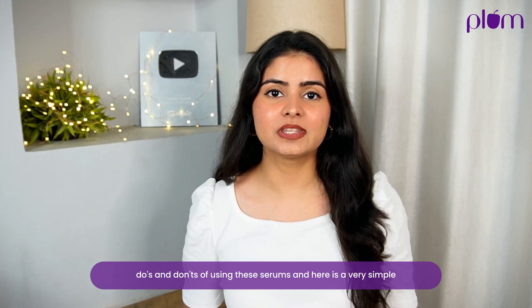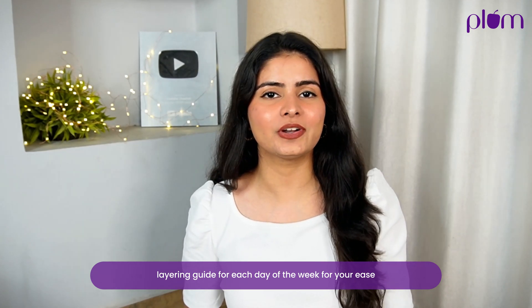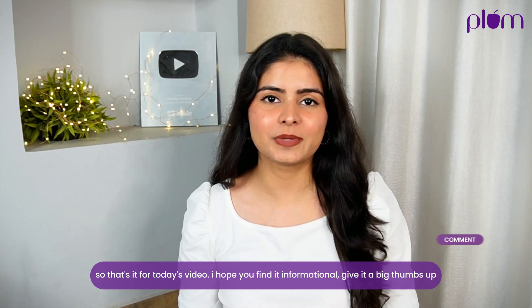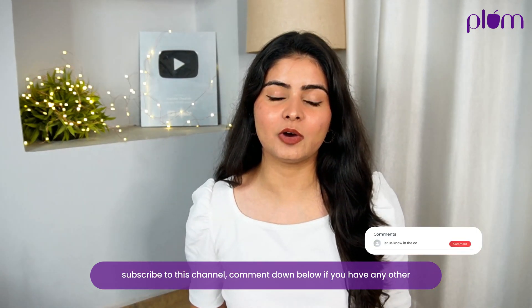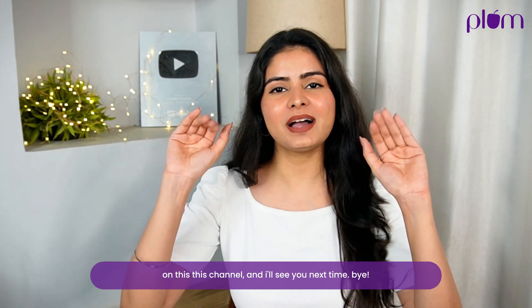So those were some do's and don'ts of using serums, and there's a simple layering guide for each day of the week for your ease. That's it for today's video — I hope you found it informational. Give it a big thumbs up, subscribe to the channel, comment down below if you have any doubts or let me know what kind of video you want to see next. See you next time, bye-bye!